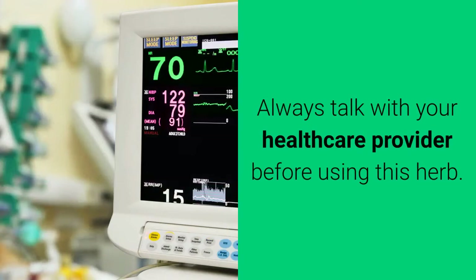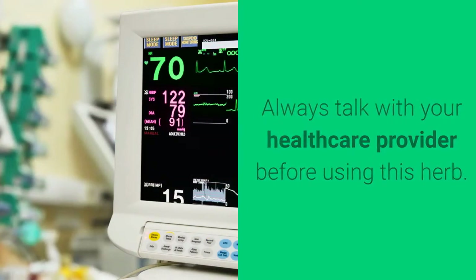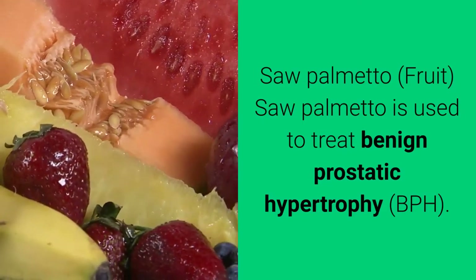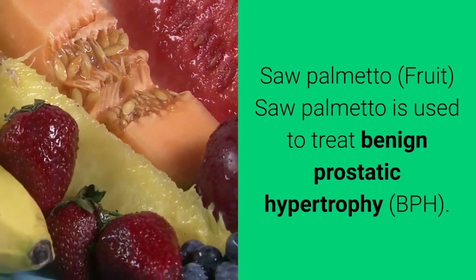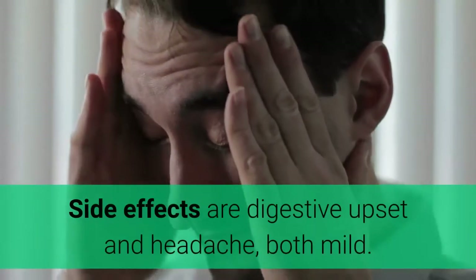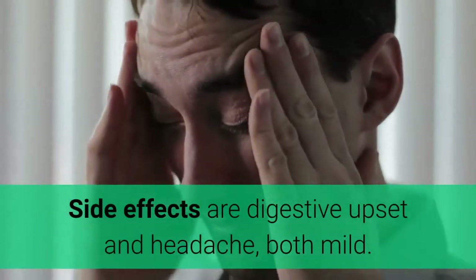Saw palmetto — fruit. Saw palmetto is used to treat benign prostatic hypertrophy (BPH), but recent studies have not found it to work well for this condition. Side effects are digestive upset and headache, both mild.